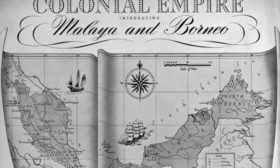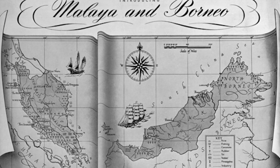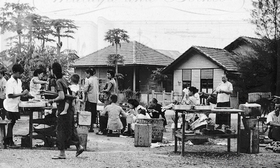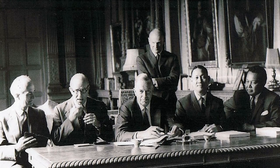The Malaya and British Borneo dollar was the currency of Malaya, Singapore, Sarawak, North Borneo, Brunei, and the Riau Archipelago from 1953 to 1967, and was the successor of the Malayan and the Sarawak dollar. This currency was issued by the Board of Commissioners of Currency of Malaya and British Borneo.